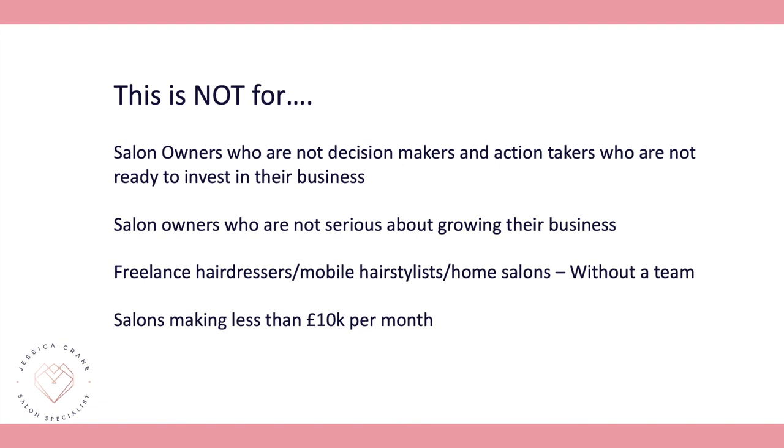This is not for salon owners who are not decision makers and action takers, not for tyre kickers, not for those not serious about growing their business, not for freelance hairdressers, mobile stylists, home salons, or salons without a team, and not for salons making less than £10,000 per month.